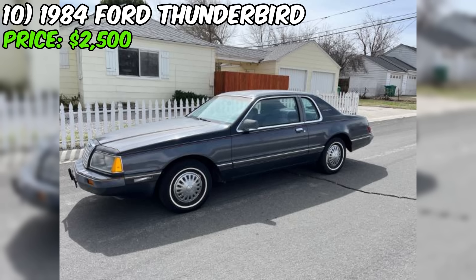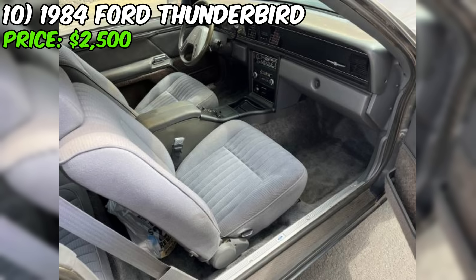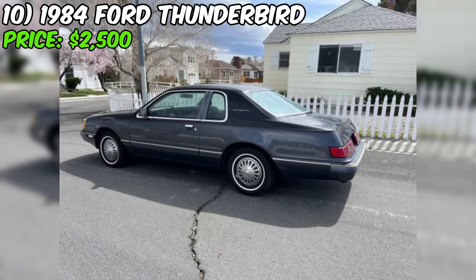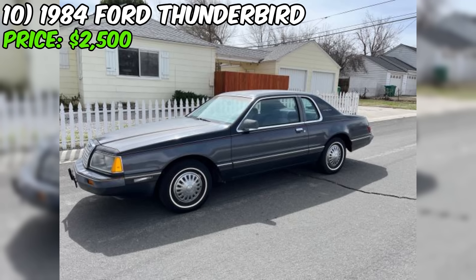Number ten: the 1984 Ford Thunderbird Coupe, available on Craigslist for $2,500, appears to be a well-preserved and original classic car. This Thunderbird has been in the family since new, suggesting it has been well cared for. Under the hood is a 5.0L V8 engine paired with an automatic transmission for a smooth driving experience. One of the most impressive aspects is its low mileage — the odometer reads just 30,000 miles, exceptionally low for a nearly 40-year-old vehicle.